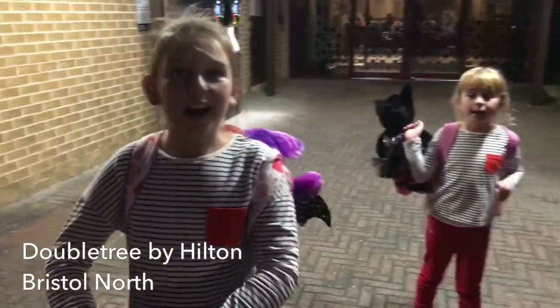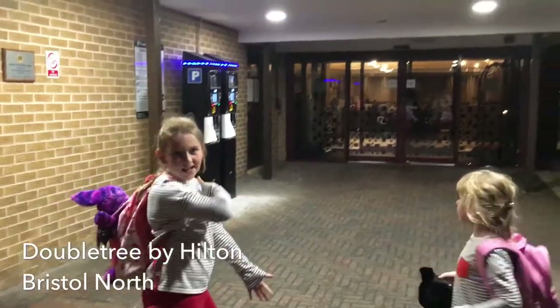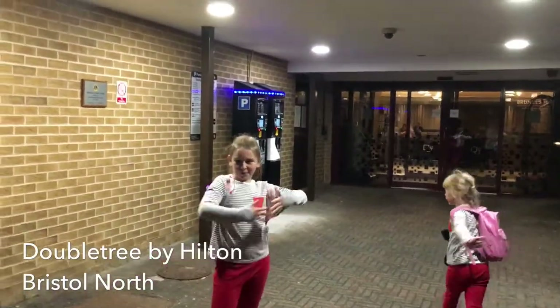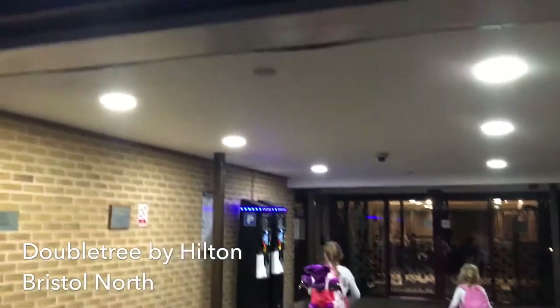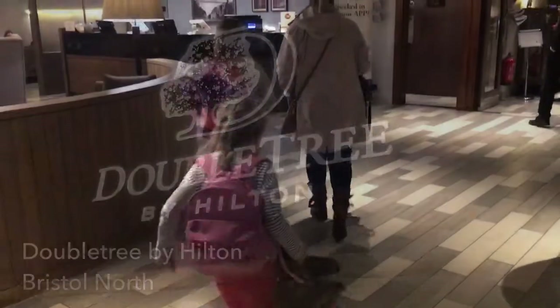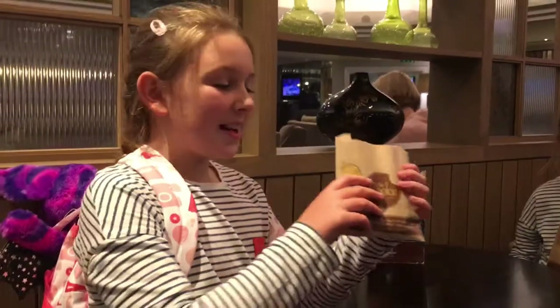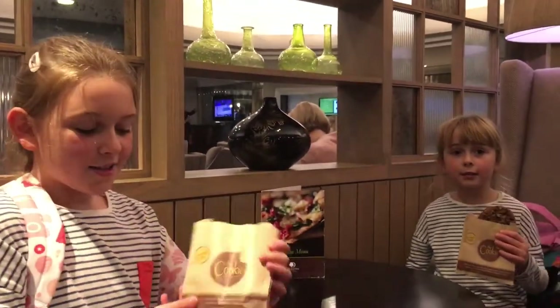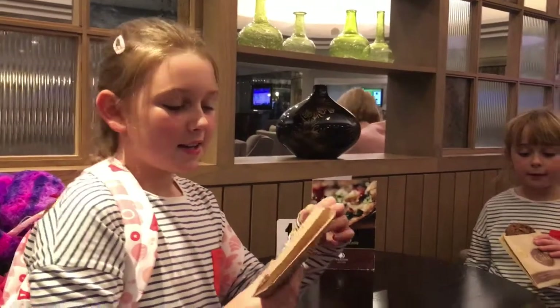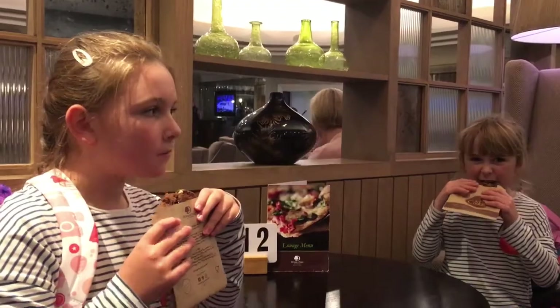Hi, we're here at the Doubletree by Hilton. Now follow us in — we're showing the windows of this hotel. We just checked in and we bought cookies from the front desk. Chocolate chips. Let me try this. Mmm, that's nice.